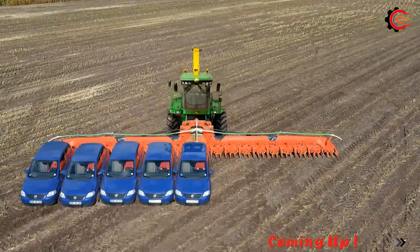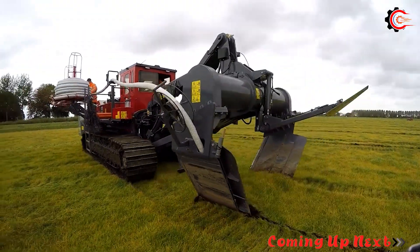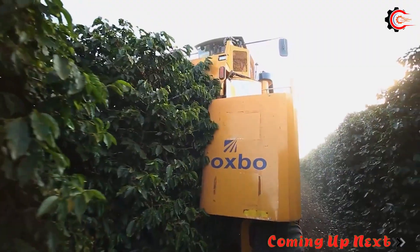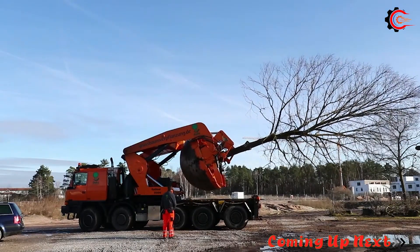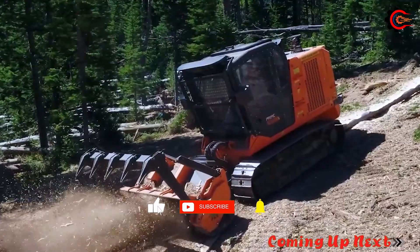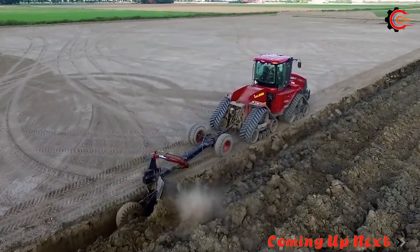Hello everyone. In the 21st century, the application of technology in agriculture is becoming a global trend, especially with the emergence of smart agricultural machinery, which has significantly increased the efficiency and saved time for farmers. Today, let's continue to explore and discover the best agricultural machines in the world.